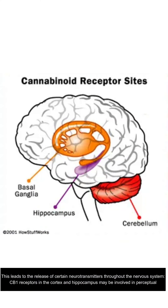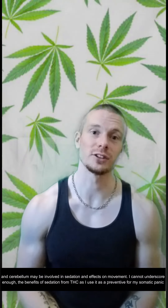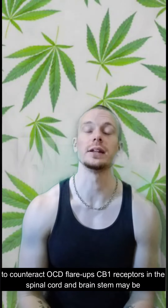CB1 receptors in the cortex and hippocampus may be involved in perceptual and cognitive effects. This is how I personally gain tremendous insight and perspective into how my mind and body operates when sober. CB1 receptors in the basal ganglia and cerebellum may be involved in sedation and effects on movement. I cannot underscore enough the benefits of sedation from THC, as I use it as a preventative for somatic panic attacks, as well as during meltdowns, and also to counteract OCD flare-ups.